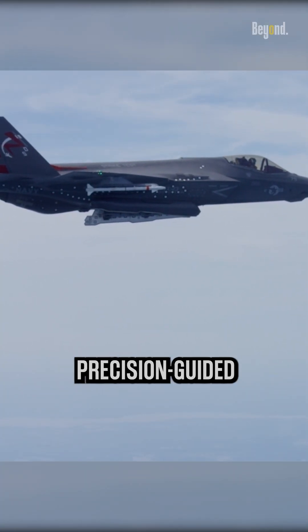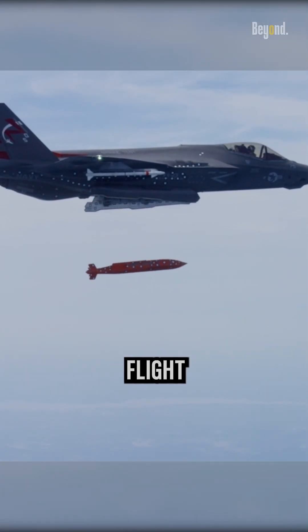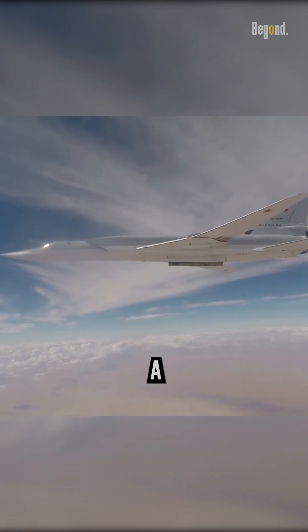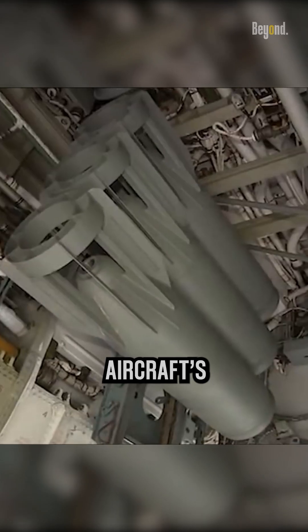Glide Bombs are air-launched, precision-guided munitions that use flight control surfaces to allow attacking aircraft to release them at a distance, limiting the aircraft's exposure to adversary air defense systems.